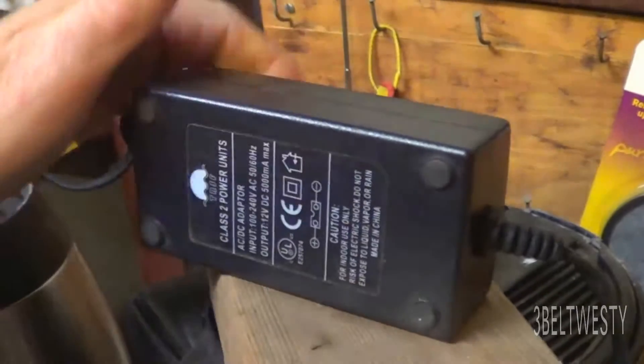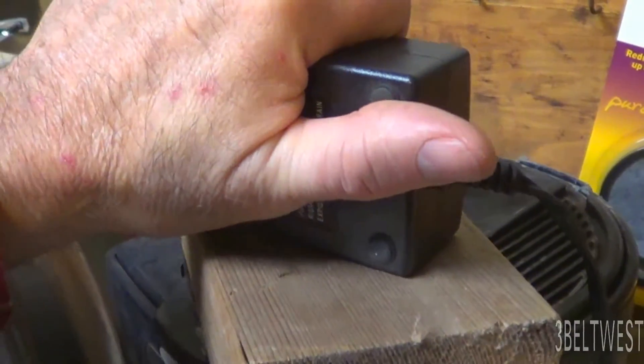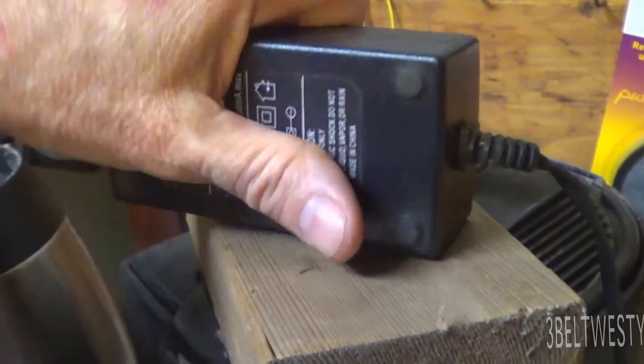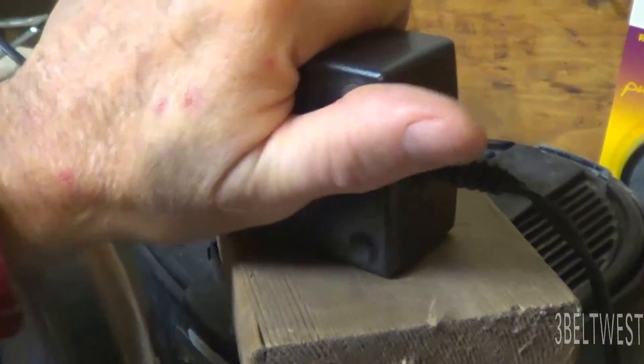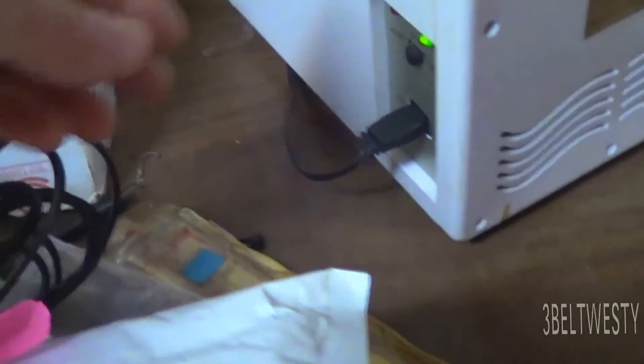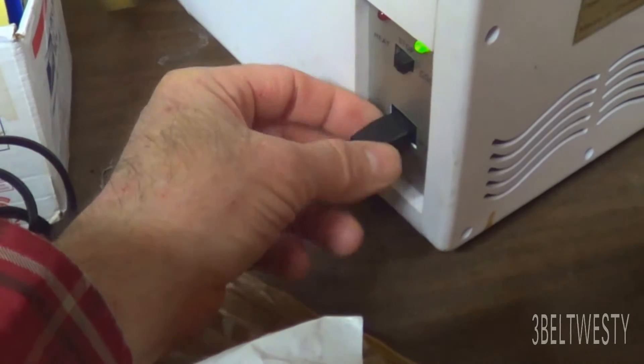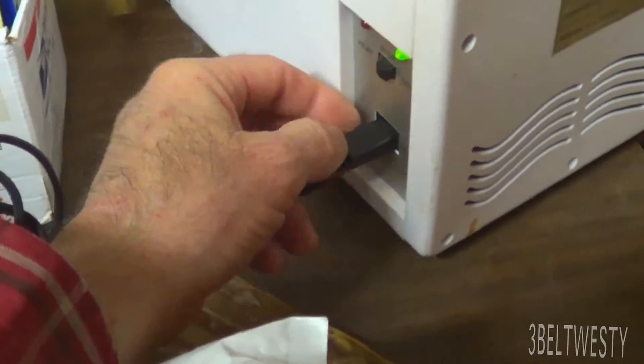The wall wart here converts AC to 12 volts, and it's kind of warm here so it's probably got just guessing 3 or 4 watts of loss in there. I probably should measure the input on DC with volts and amps to see what the real loss is.